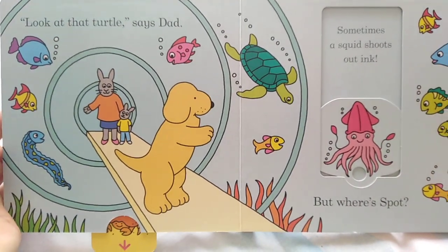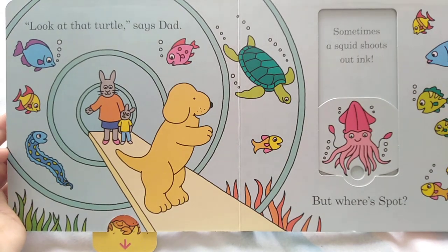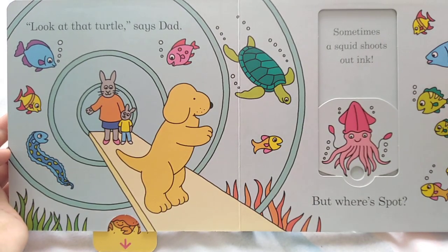Look at the turtle, says Dad. Sometimes a squid shoots out ink.